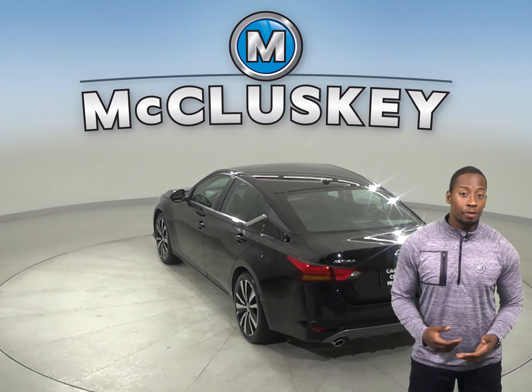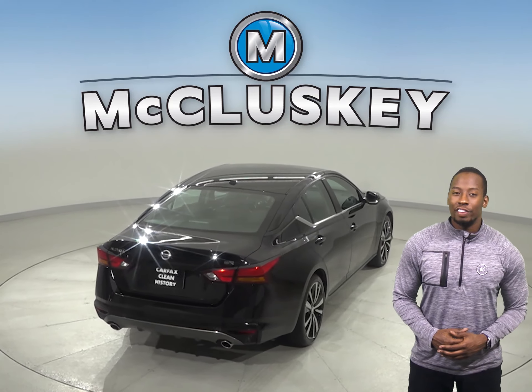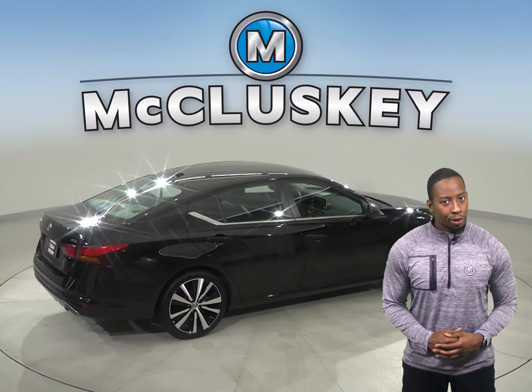This Altima has a rear-view camera, so parking and reversing will be easy and safe. With the remote vehicle start system, you can start this vehicle up before you leave your house or your workplace.